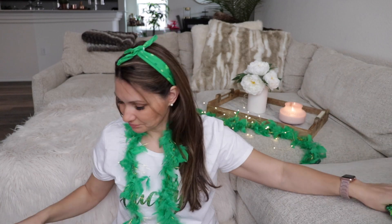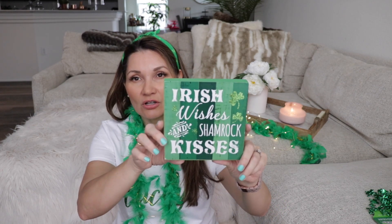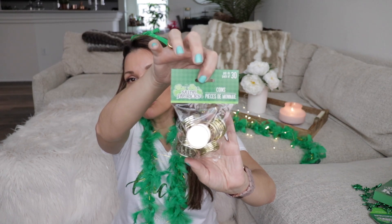I think I went to Dollar Tree — everything's a dollar so you can't beat that. I did get this really cute sign that says 'Irish Wishes and Shamrock Kisses' and it was only a dollar, which I mean, I feel like this sign at Hobby Lobby would be like four dollars. And then I bought some gold coins — I'm not sure how I feel about them, the ones at Michael's looked a little better, but at the end of the day you can't really complain.